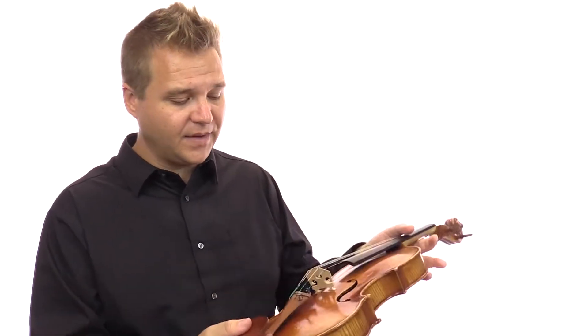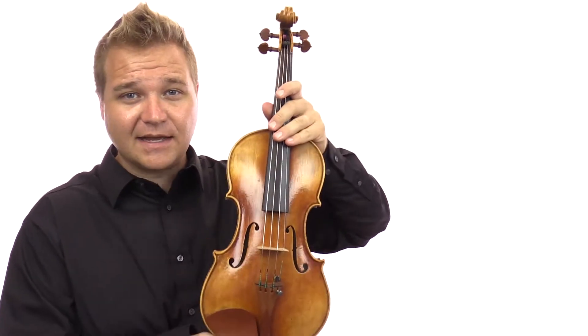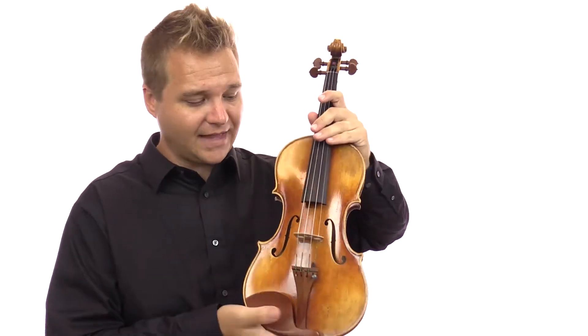The Plowden is a nickname for the famous Plowden violin. It was made by Guarneri del Gesù in 1735. This is a modern-day replica of that instrument.